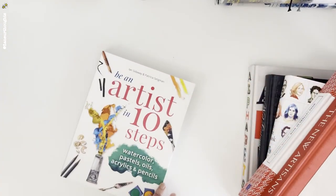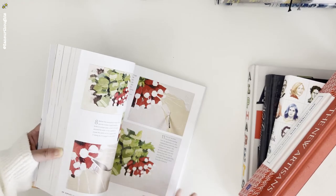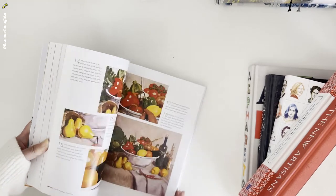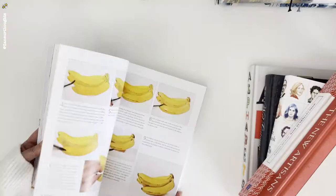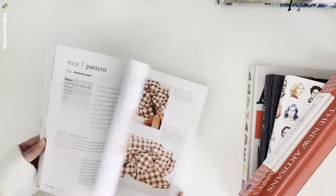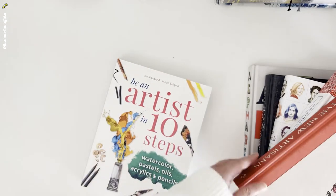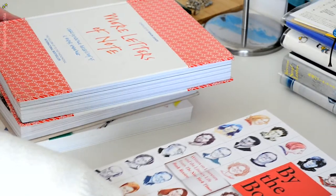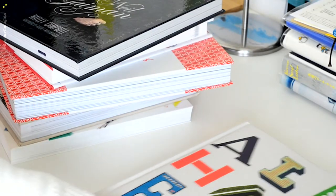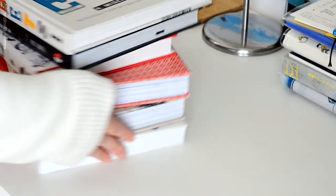Next is Be an Artist in 10 Steps — although I don't think it only takes 10 steps to be an artist. But I got this book mainly because it has step-by-step instructions on watercolor, acrylic, pastels, oils, and pencils. That's it for this stack of books: letters, correspondence, a biography, plus a collection of artisans and how to be an artist.